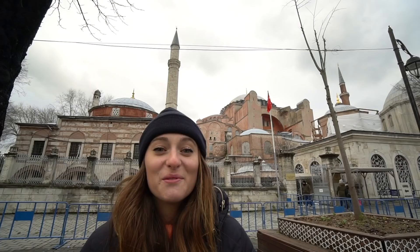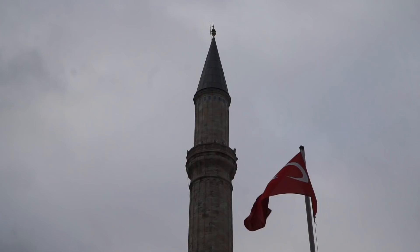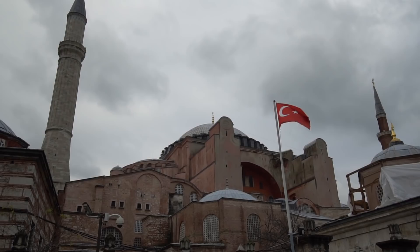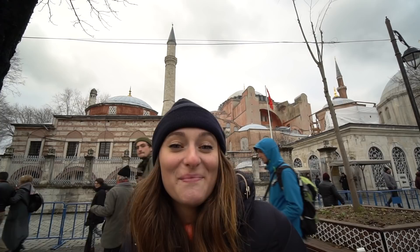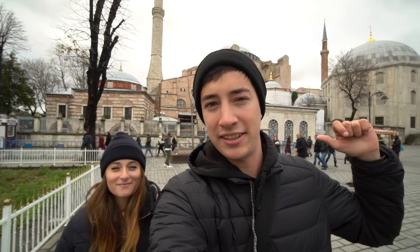Behind me is the Hagia Sophia museum — an extremely important and historical building for Turkey and the world. It was built between the year 500 and 600, and for 900 years it was a church, then it was converted into a mosque, which has now been converted into a museum. Both the Blue Mosque and the Hagia Sophia are right in the same area looking directly at each other. There's a huge line for the mosque and the museum is about to close, so we're heading to get some dinner instead.